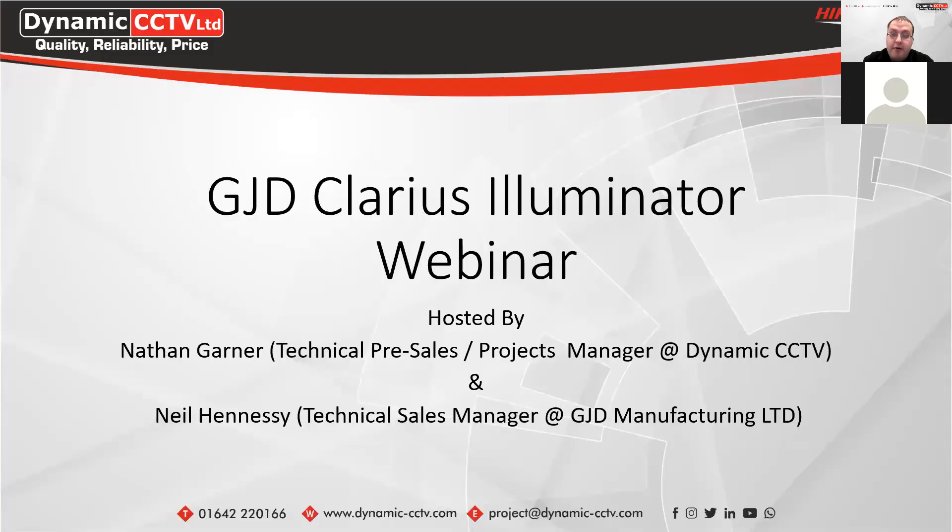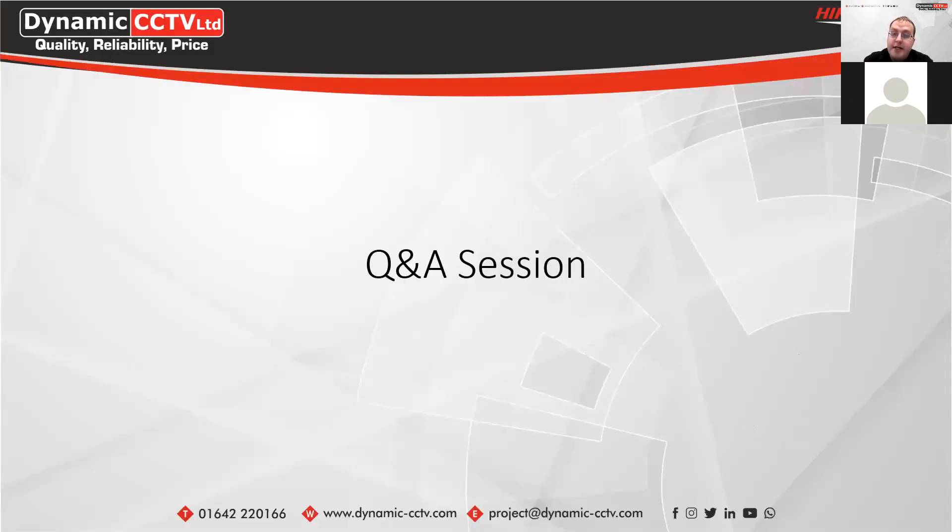If you have any questions, put them in the Q&A section on Zoom. Someone's asked: with the hybrid illuminator having a temperature display, is there a shutoff point if it gets too hot? The temperature function is related to home automation — so for example, if it gets too cold you could bring on a light in a refrigerated area to notify somebody that the fridge temperature is out of range. That's what it's used for.